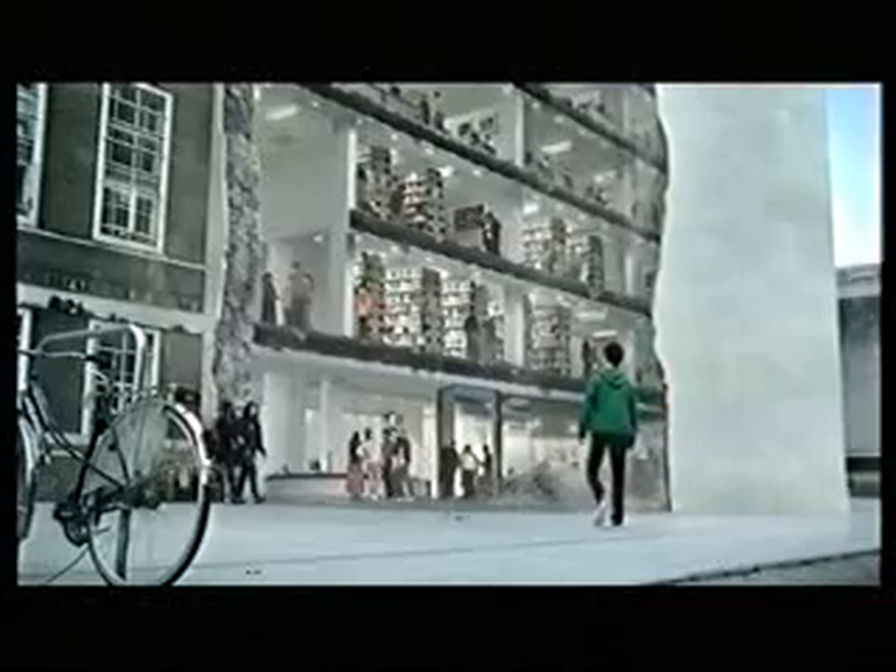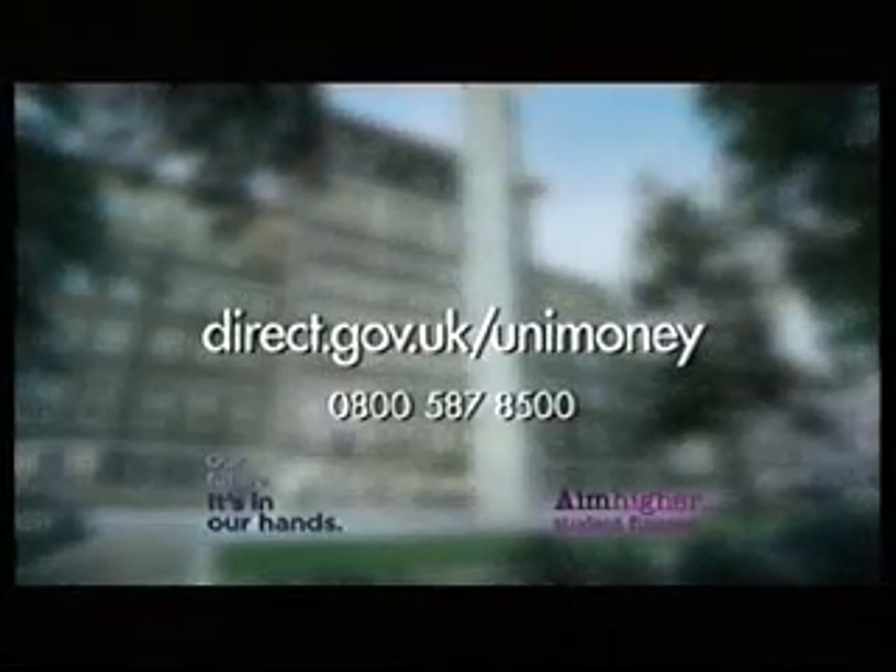Universities opening up. More students than ever could now get a maintenance grant up to £2,835 a year that you don't pay back. Call for a free DVD about all the financial support available, or view online.